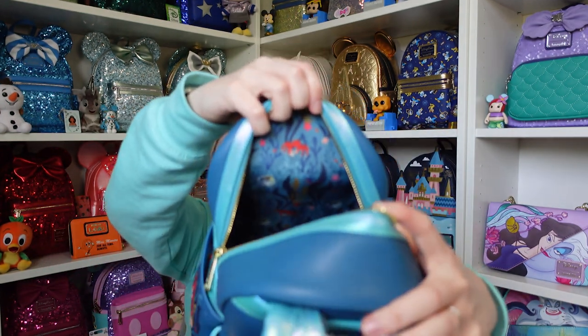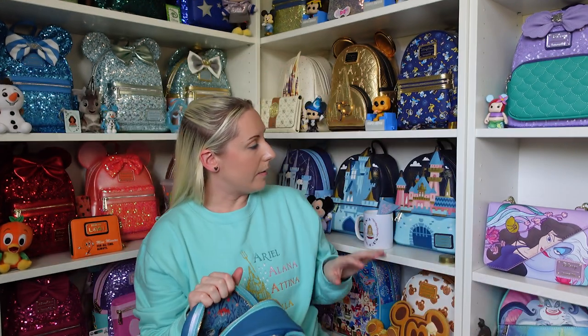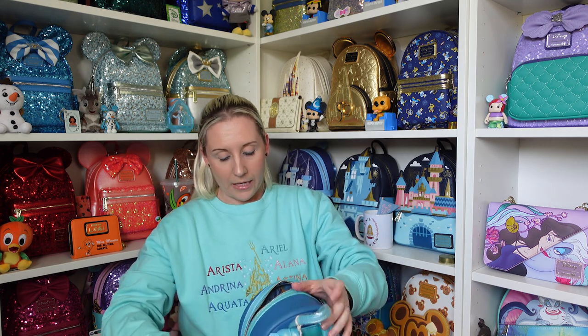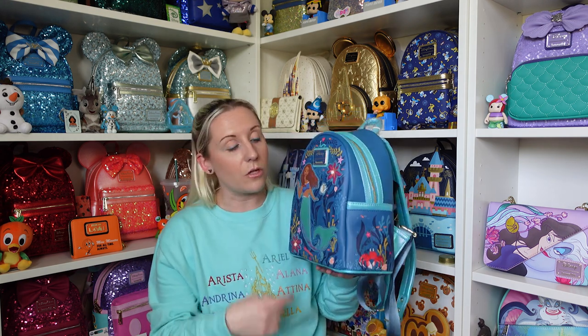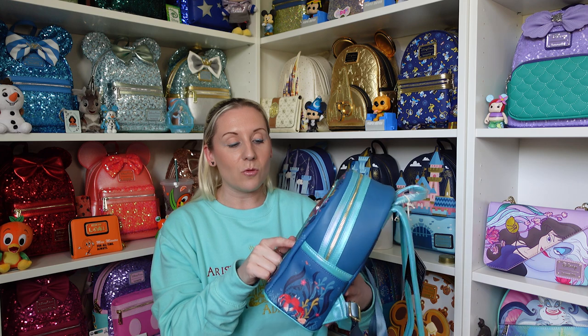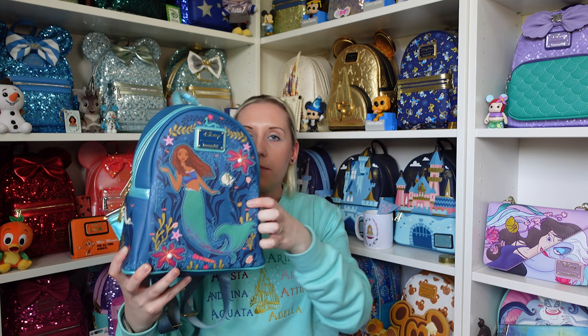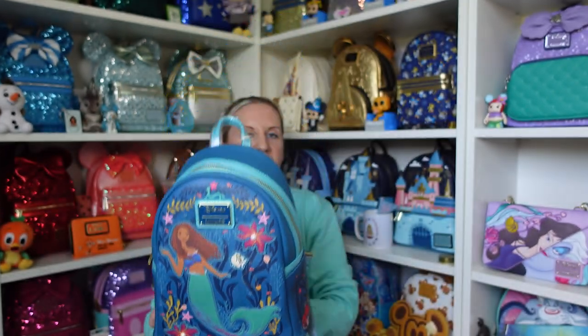This one doesn't have a front pocket - not all Loungefly bags have front pockets. That one's got a hidden pocket though. When you don't have a front pocket you can have a full design on the front, so it all depends on the design. I've also just noticed the seashell necklace just there, which is what Ursula uses to capture Ariel's voice and turn into Vanessa.